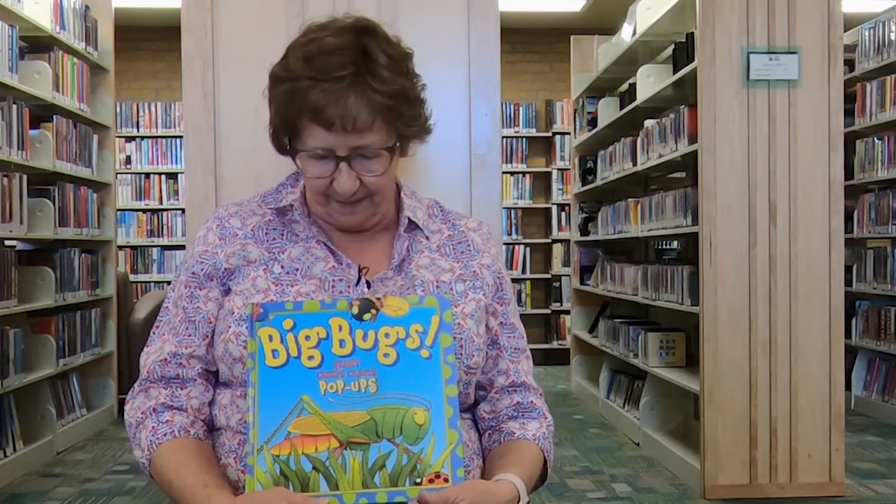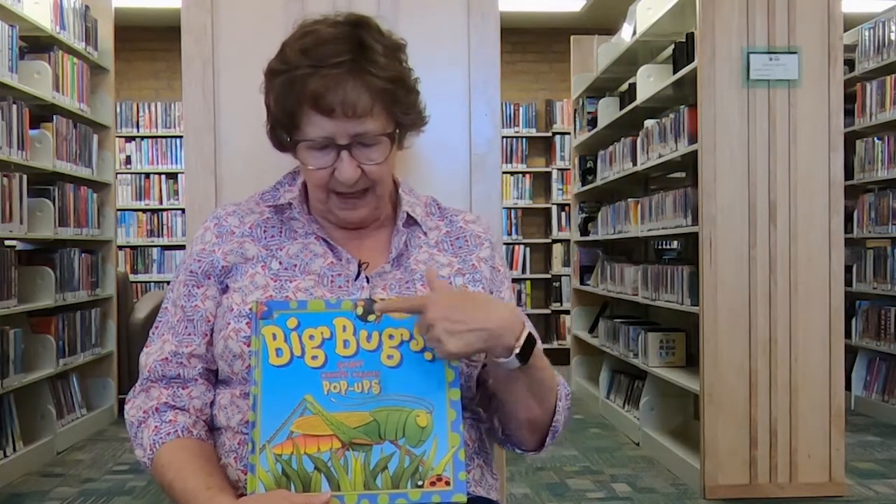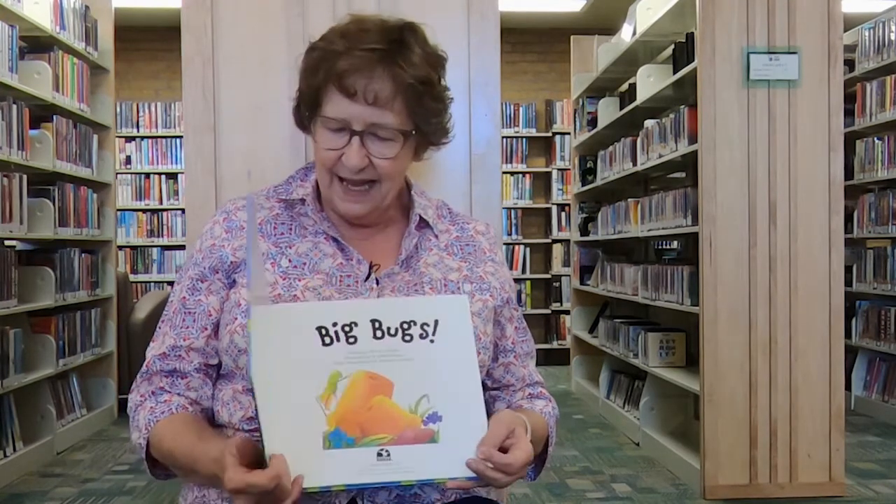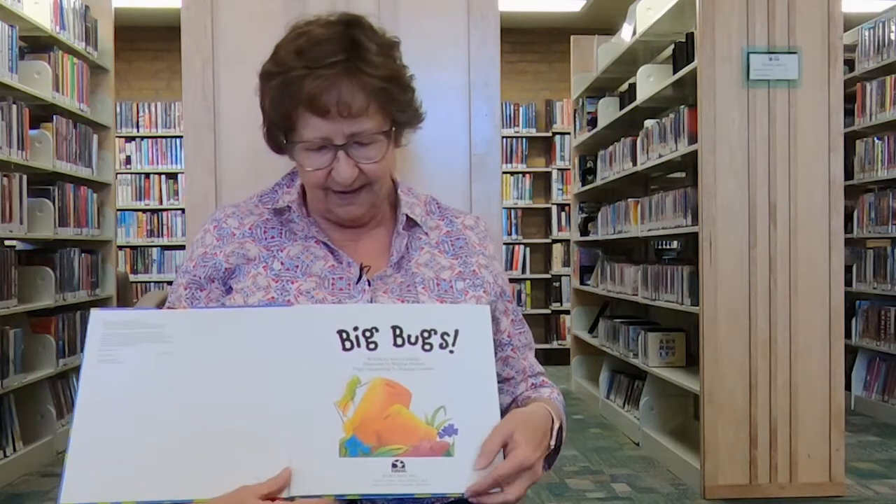Hi, welcome to Churchill County Library Virtual Storytime. This is one of the stories I'll be reading this Wednesday at Storytime, and it's called Big Bugs, and it's a pop-up book. So you'll have to be guessing some of the bugs that are in this book. Are you ready? This book is written by Keith Faulkner and published by Scholastic.